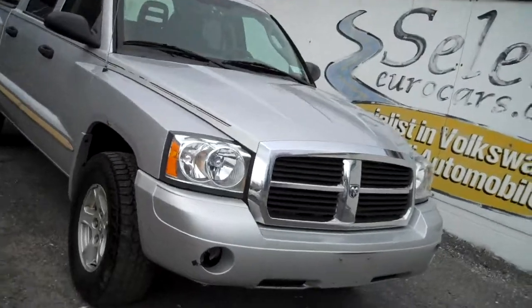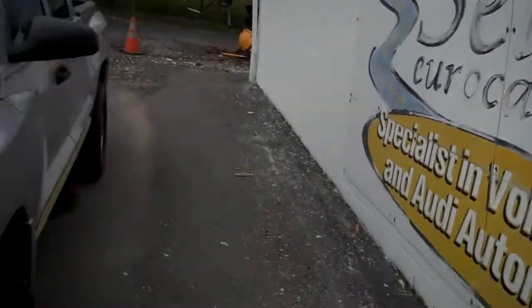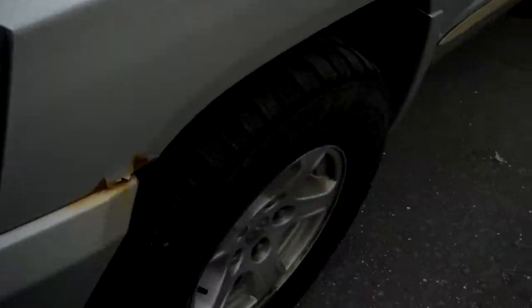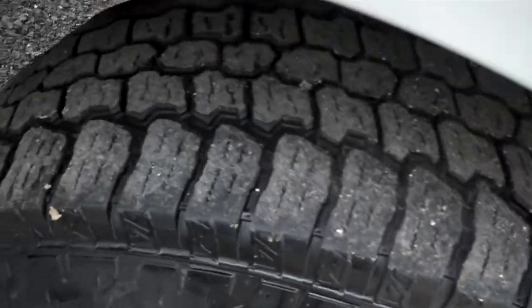Much of the body is in decent shape, but the bed or the box in the passenger rear is quite rusty; the rest, very little. Sumitomo tires — look at the bottom of the doors and all — just a little scab there.